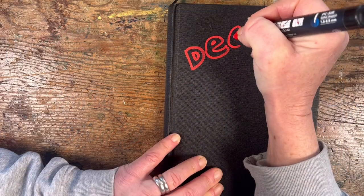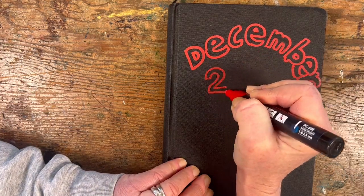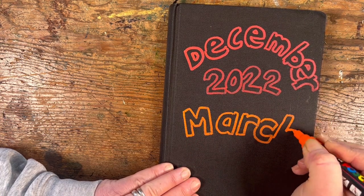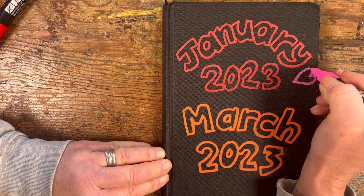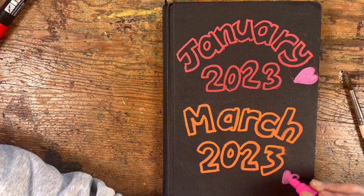Hey guys, welcome to sketchbook January 2023 to March 2023 — let's have a look through and see what I got up to for the last couple of months. I'm an eejit — I went to all this trouble and wrote December 2022 on the cover, then realized it was actually January 2023 to March 2023. I had to wash it all away as best I could, didn't really get rid of all the red, and went over it again — this time adding a couple of little pink love hearts to try and cover up the bits I just couldn't get off.